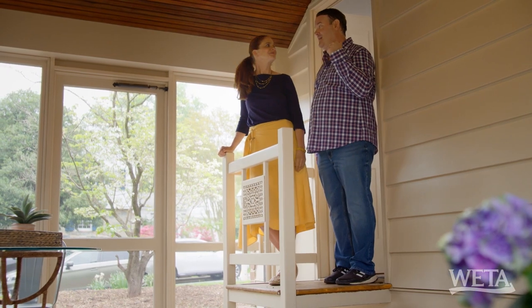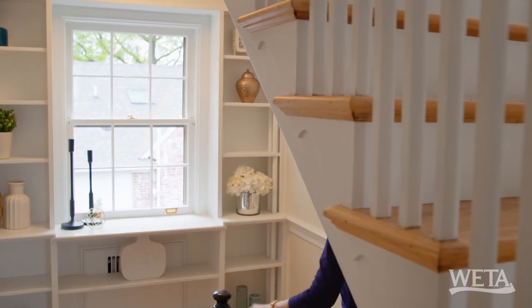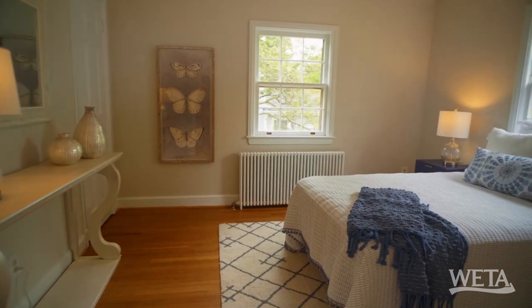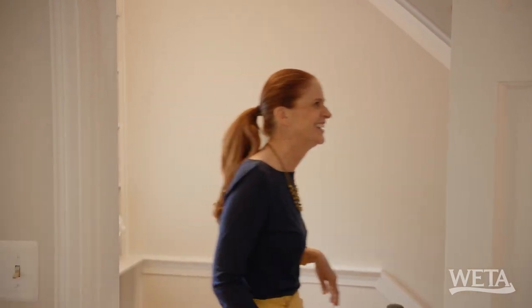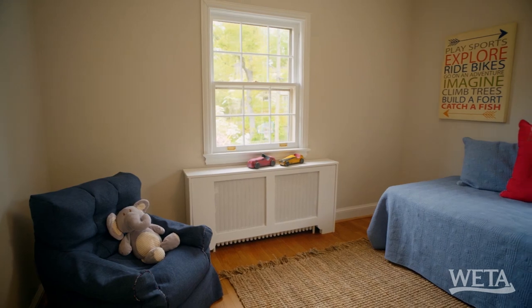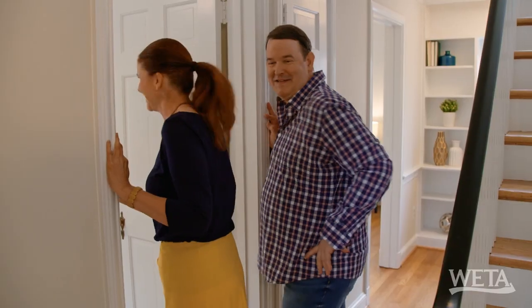Shall we go check out the upstairs? Isn't this pretty? This is a great landing. Bedroom number one — great view, so lush outside. Lovely. Into the next bedroom — I like the twin bed in here, lots of floor space. You can use these rooms for what your needs are.